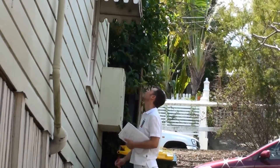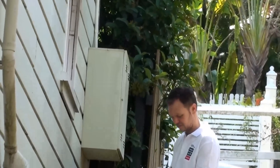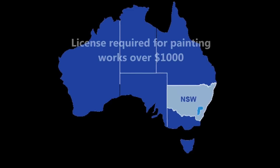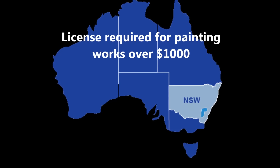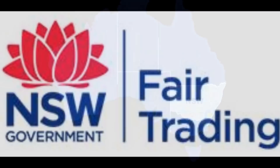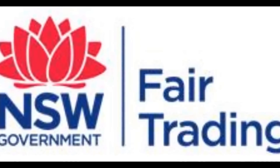In New South Wales, a painter must be licensed if he or she contracts, subcontracts or advertises to do residential painting where the reasonable market cost of the labour and building materials is more than a thousand dollars. Licenses are issued by the Department of Fair Trading, New South Wales.